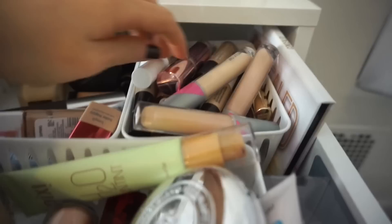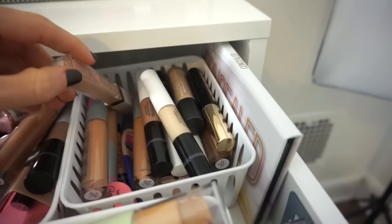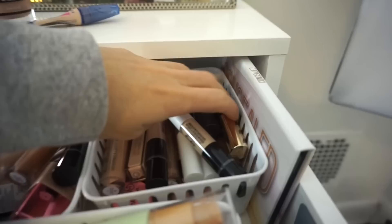For concealer, let's use something I haven't used in ages. This is the Rimmel Match Perfection in 125 Fair. They actually don't make this anymore, so once this is done, it's done for good. You guys can see I have very little left, so hopefully I'll be able to finish this before the end of the year. I'd like to finish up some product — you guys know I like making progress.